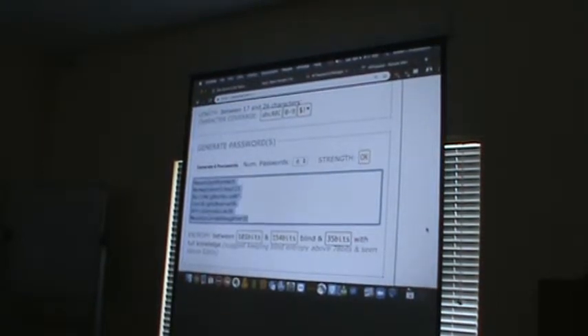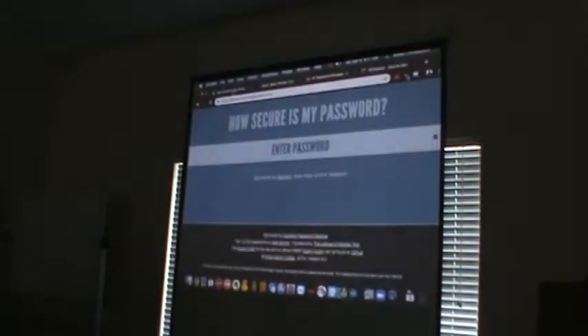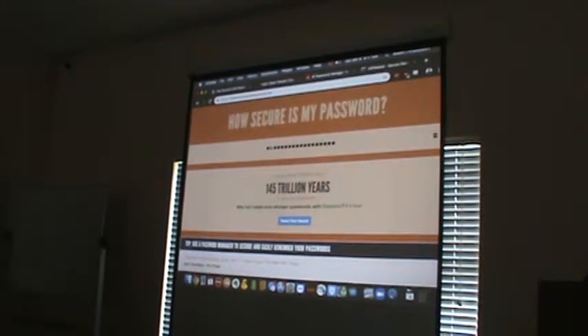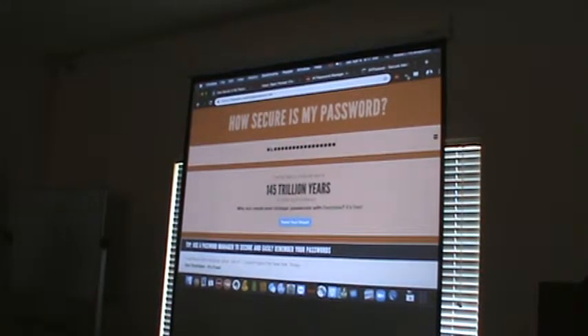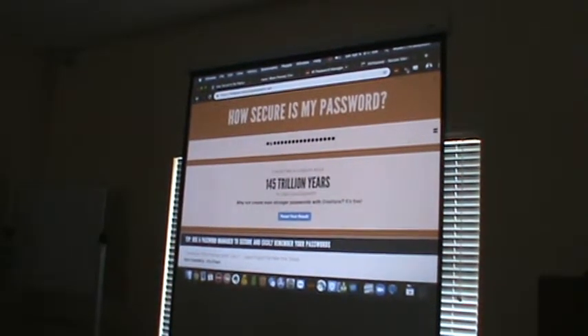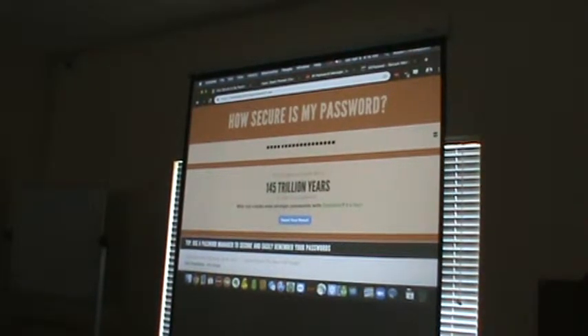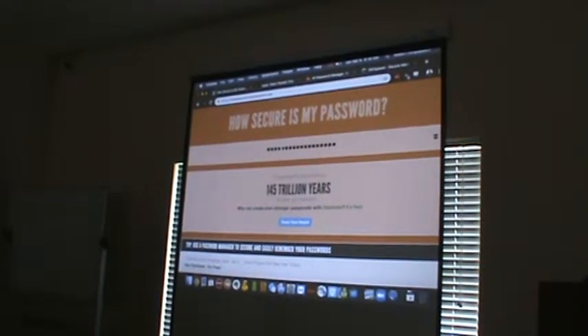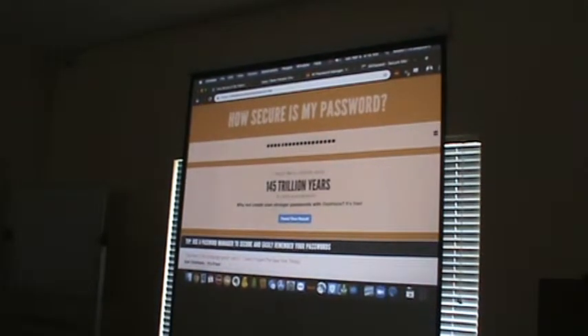I'm just going to take this first one and paste it into howsecureismypassword. I'm definitely not going to be embarrassed about what my password is in 145 trillion years if someone finds out. It's important that you want to have your password different for every site — anything you care about: your email, your bank, credit cards.